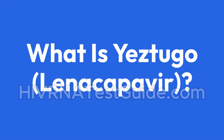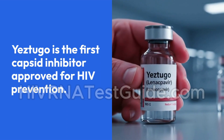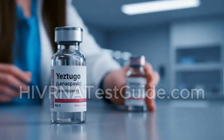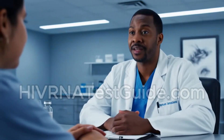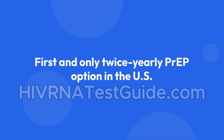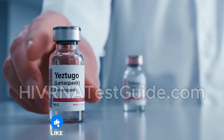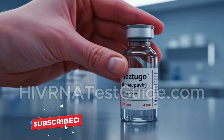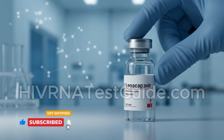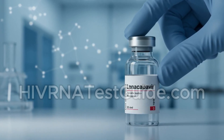Yastugo is the first capsid inhibitor approved for HIV prevention. Unlike daily oral PrEP medications such as Truvada or Descovy, Yastugo only needs to be administered once every six months, making it the first and only twice-yearly PrEP option in the U.S. The medication works by targeting the HIV capsid, a protein shell that protects the virus's genetic material and is essential to its replication. By disrupting this process, lenacapavir prevents HIV from multiplying and establishing an infection in the body.